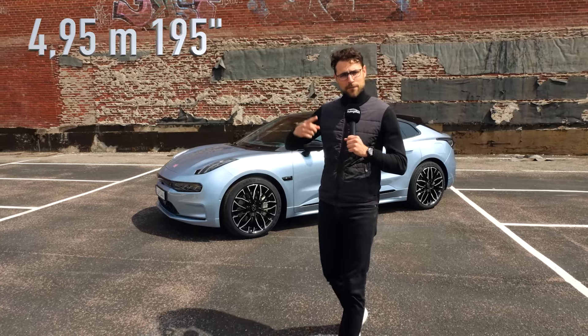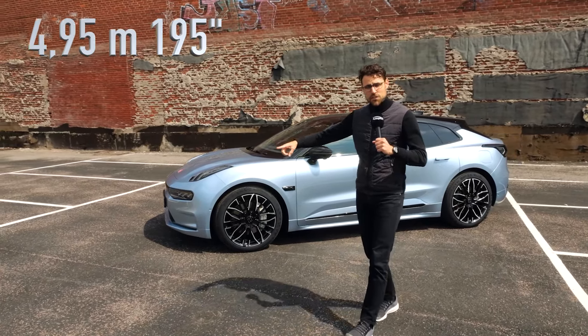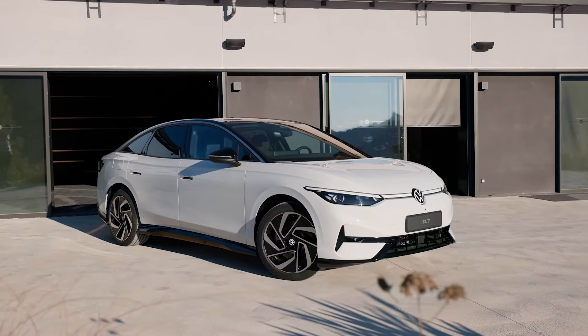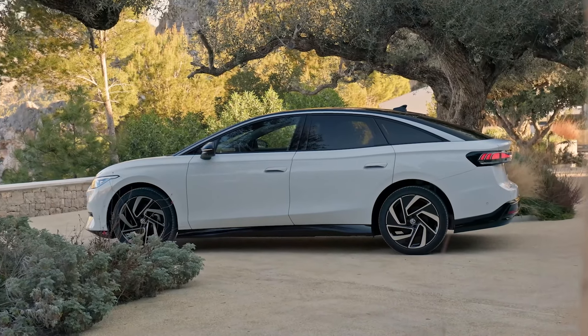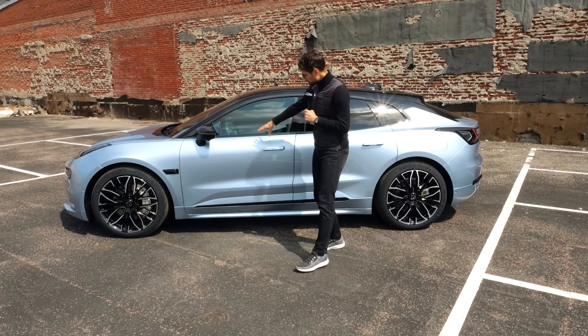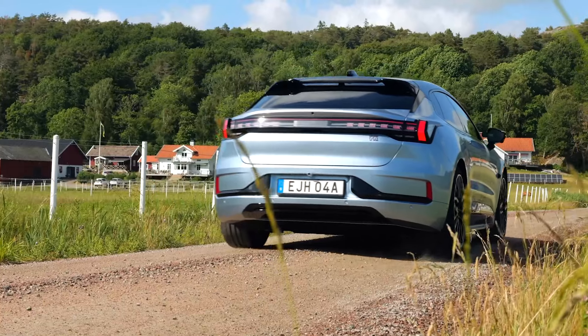The length is four meters 95, or 195 inches. The Volkswagen ID.7 would be another competitor, which is more in competition price-wise — a sedan, or later also a shooting brake — but then again, the ID.7 has a smaller battery. This battery here is way bigger.